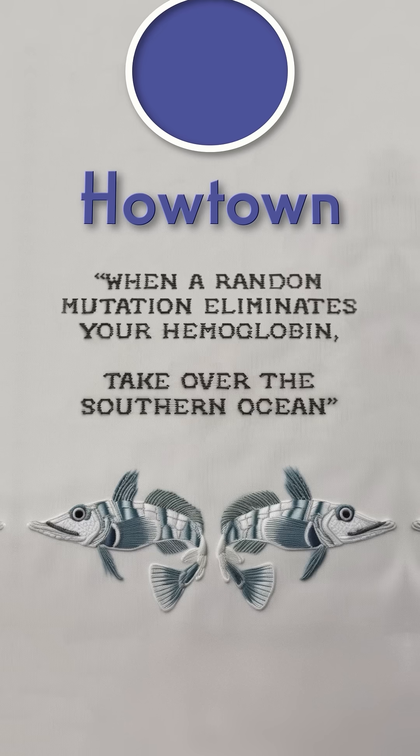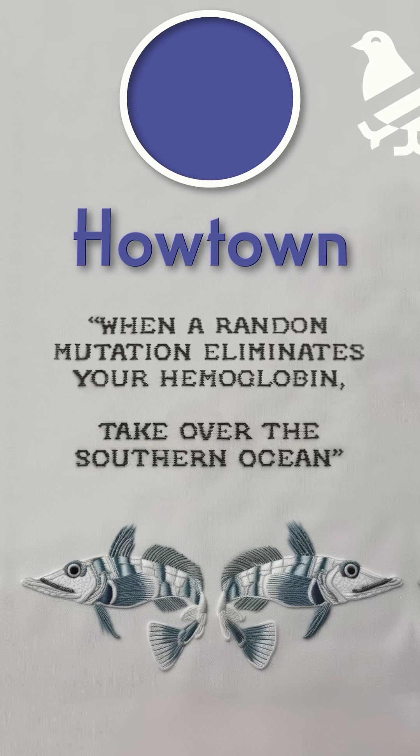It's like we always say here at Howtown: when a random mutation eliminates your hemoglobin, take over the southern ocean.